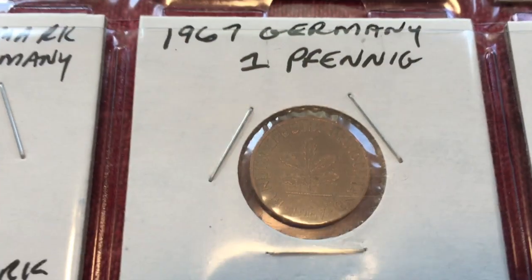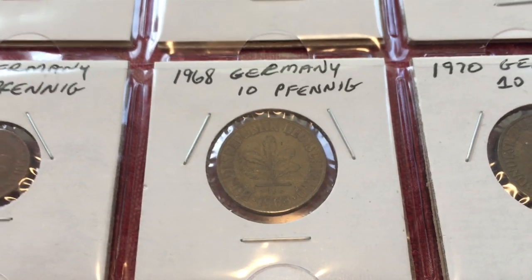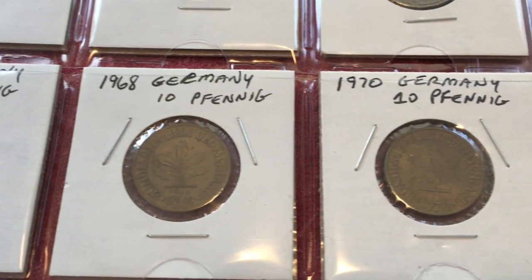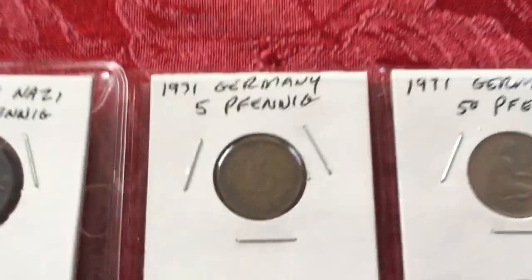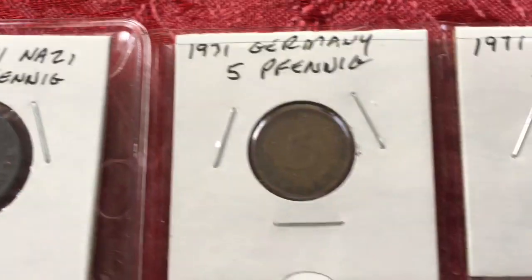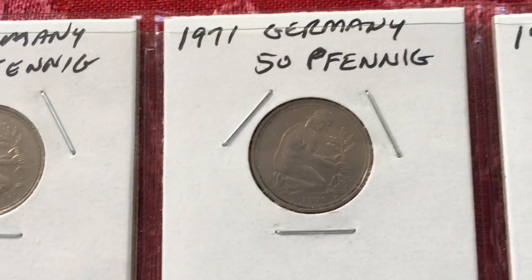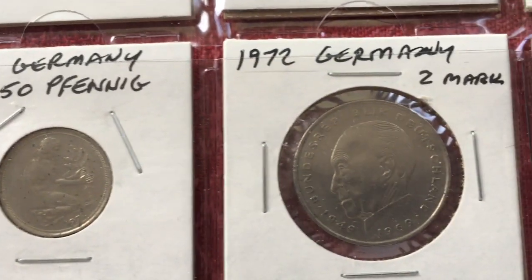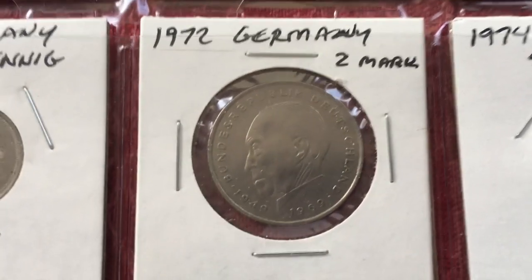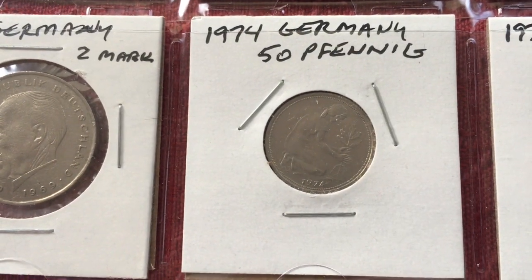These are nearly impossible to shoot with the reflection, but these are the same little plant design. We've got a 1961, a 1968, a 1970 10 Pfennig. Then we jump up here: 1971 5 Pfennig, 1971 50 Pfennig, another 1971 50 Pfennig, 1972 50 Pfennig, another 1972 50 Pfennig, and a 1972 2 Marks — the only 2 Mark coin we have.